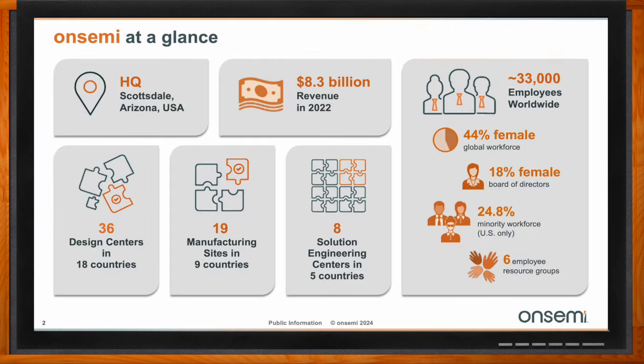OnSemi is one of the biggest semiconductor companies worldwide. Our headquarters is in Scottsdale, Arizona, in the USA. We closed 2022 with a revenue in the range of 8.3 billion, so we are in the range of the top players. We employ around 33,000 employees worldwide, spread around the world to have the best approach for each customer. We have 36 design centers in 18 countries, 90 manufacturing sites in nine countries, and eight engineering centers in five countries.